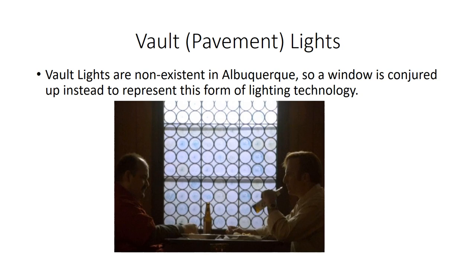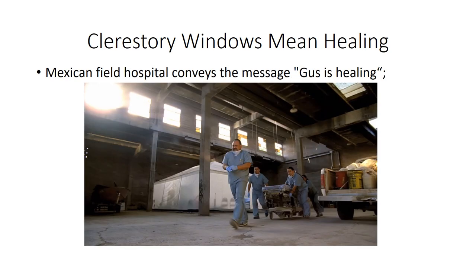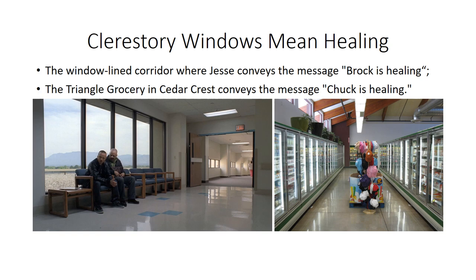Vault lights are important in urban centers, but there are no vault lights in Albuquerque. The production created a window that looks very much like vault lights and used it in Arno's bar scene with Marco and Jimmy McGill. Clerestory windows mean healing. We see them, for example, at what was Schwartzkopf's Slaughterhouse, conveying that Gus is healing. We also see clerestory windows in the hospital scene where Jesse awaits Brock's fate — the corridor is a clerestory looking out over the roof, and the message is that Brock is healing. There is also a clerestory window at the Triangle Grocery in Cedar Crest as Chuck walks down the aisle, conveying that Chuck is healing.